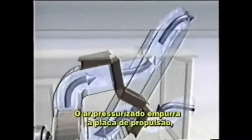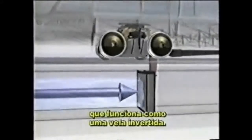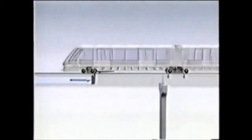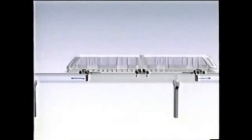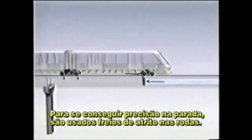The pressurized air pushes a propulsion plate attached to the bottom of the vehicle. This propulsion plate acts like an upside-down sail, propelling the vehicle forward and helping to stop it when the airflow is reversed. Friction brakes are used for precision stopping.